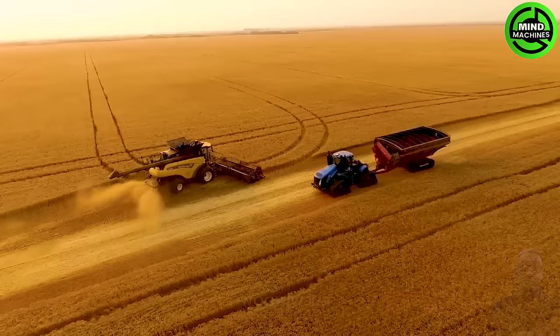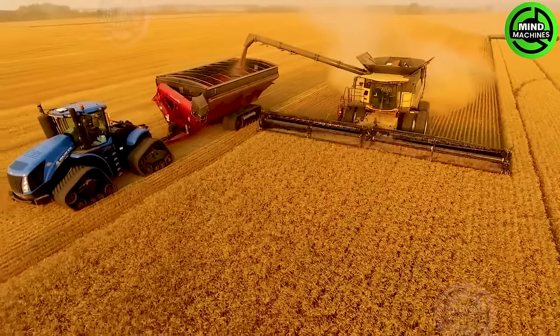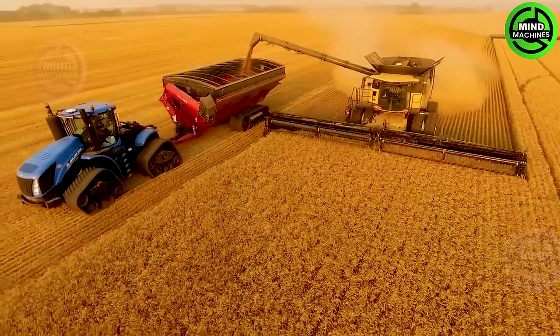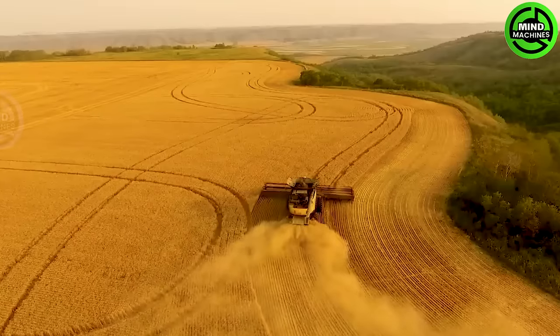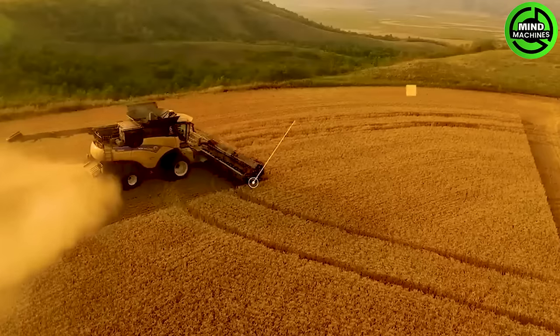The equipment is built with precise technical specifications to ensure optimal harvesting efficiency, paired with a 17 cubic meter container that extends the harvesting process. Each New Holland header machine can cover a whopping 20 hectares in a single session.